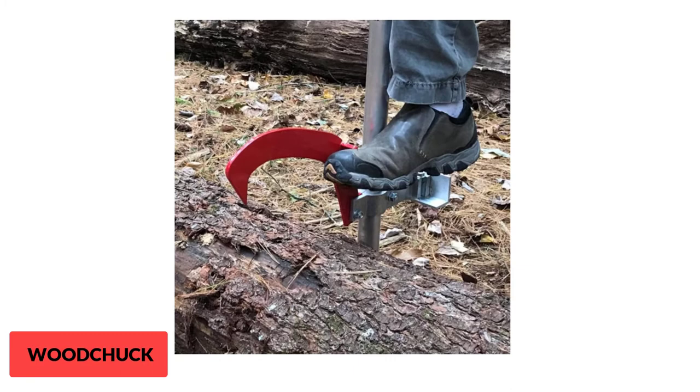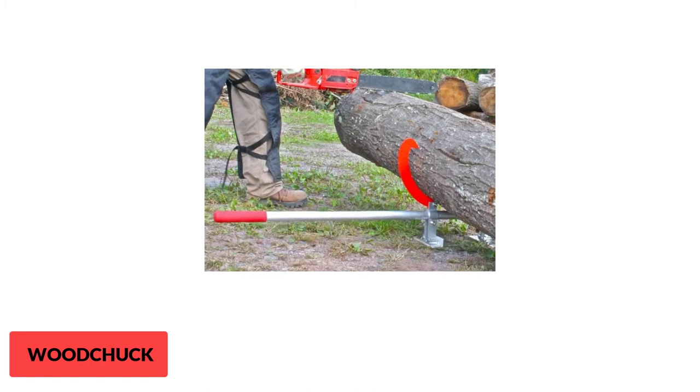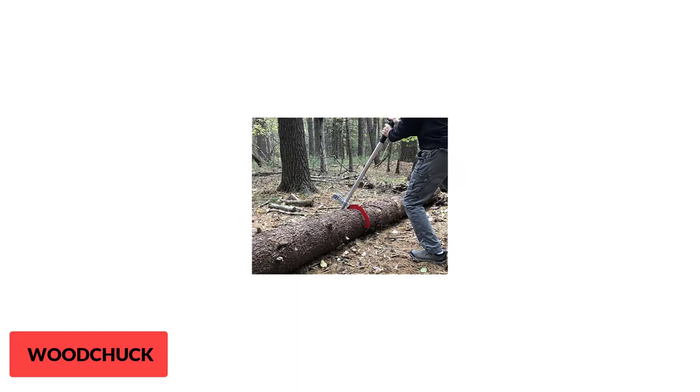It features an all-metal design. The Woodchuck 48-inch Timberjack comes across as a sturdy tool — the hook is steel-made while the handle is made of aluminum, so durability is expected. The handle is 48 inches long and the whole device weighs 10 pounds, making for a well-balanced Timberjack that is user-friendly, causing minimal fatigue.